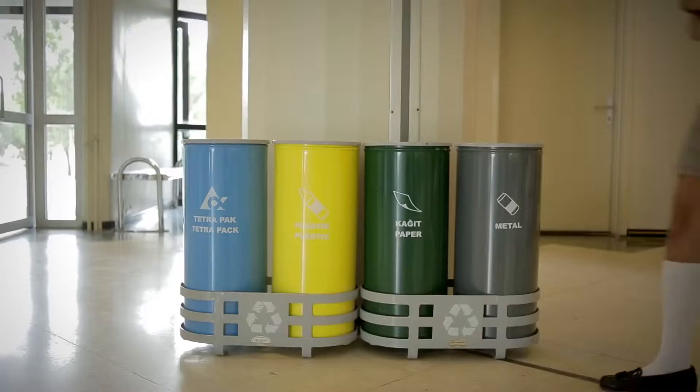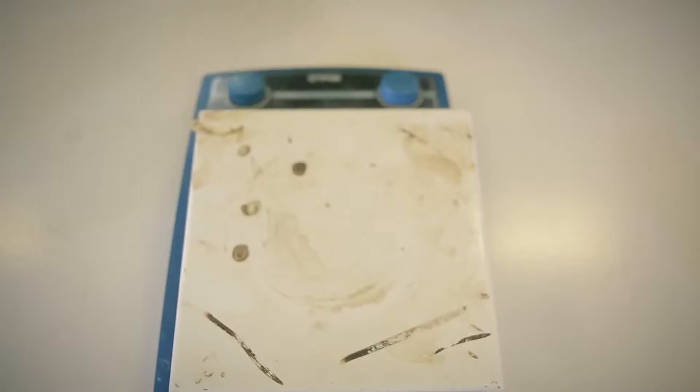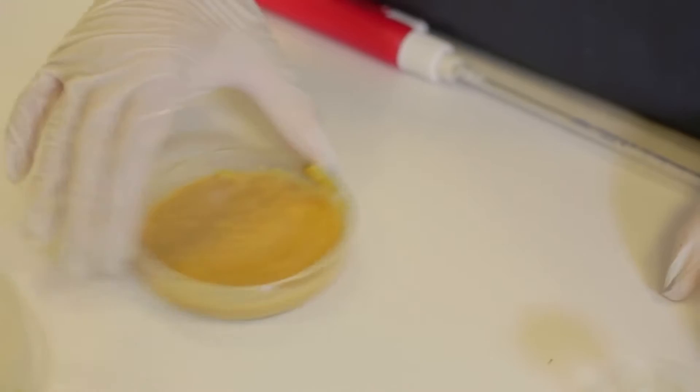The peel is something we throw away every day, but little do we know that it could be put to much more use. The process includes dipping the peel in sodium metabisulfite solution before boiling and pureeing them. The paste is then transferred into a petri dish and baked.